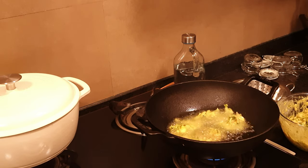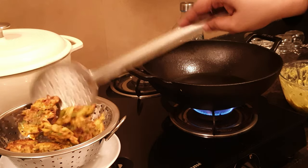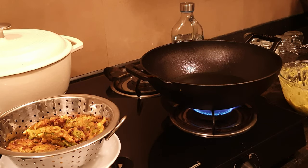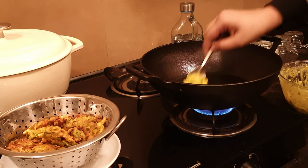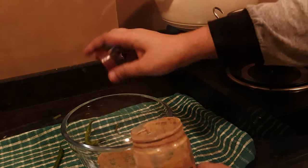Rainy season is one of the most beautiful seasons. Of course it brings a lot of difficulties and needs a lot of preparation, but we should not forget to enjoy it with friends and family. Today I am making some onion pakoda along with some green chutney.